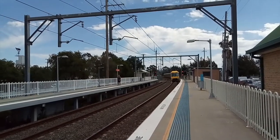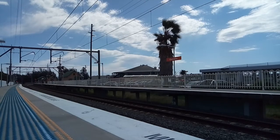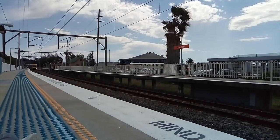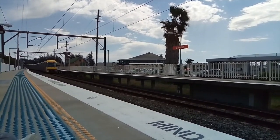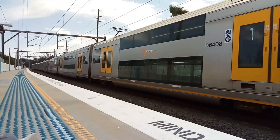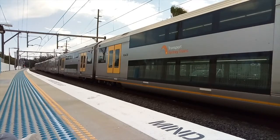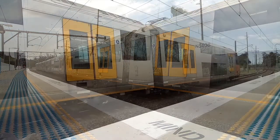The next stop for that service will be East Richmond, then Richmond. And we have a Waratah arriving into platform one. A8, North Sydney. Parking for a North Sydney service.